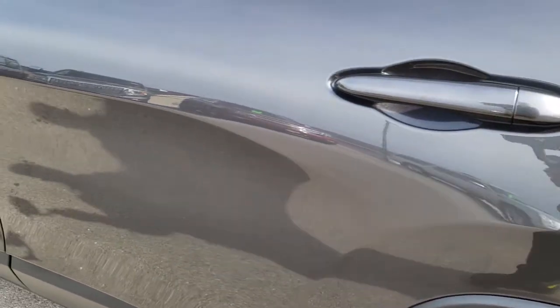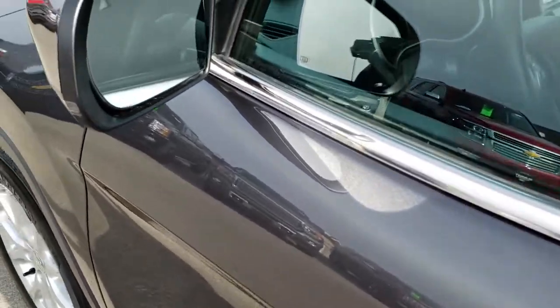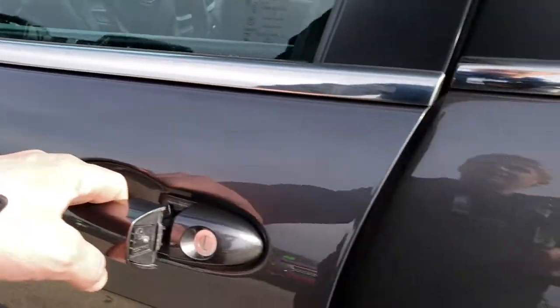Down this side, just as clean as the passenger side — no dents, no dings. It does have blind spot monitoring, blinkers in the mirrors, and they are heated.